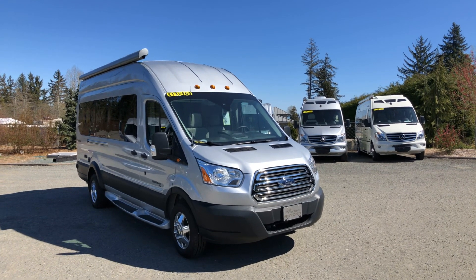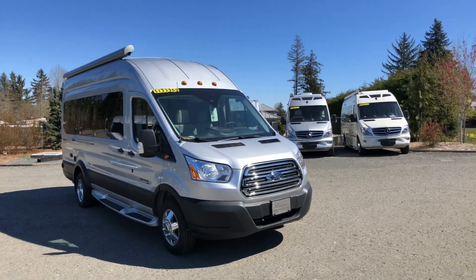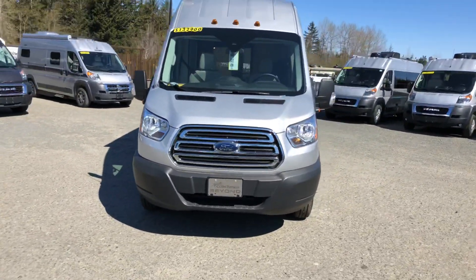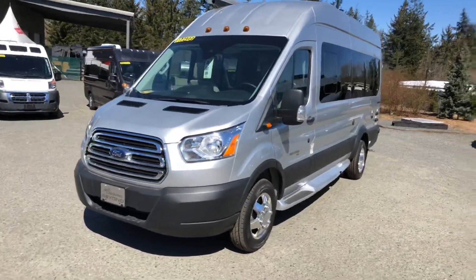Hi, it's Kevin from Comox Valley RV and this is the Coachman Beyond 22D. The Coachman is based on a Ford chassis, running a 3.7 liter V6 with a six-speed automatic transmission.